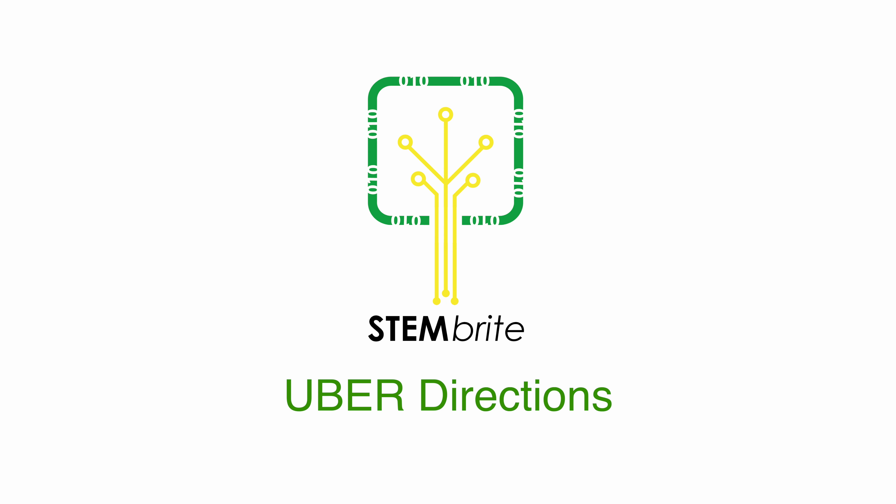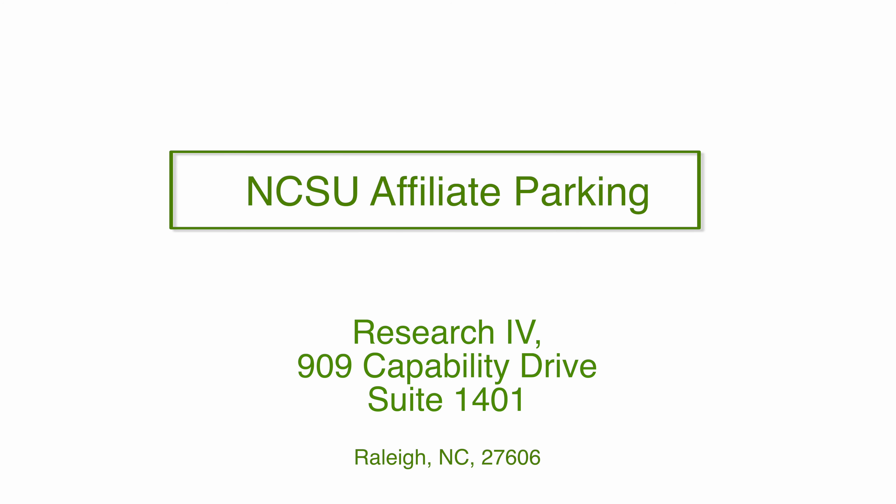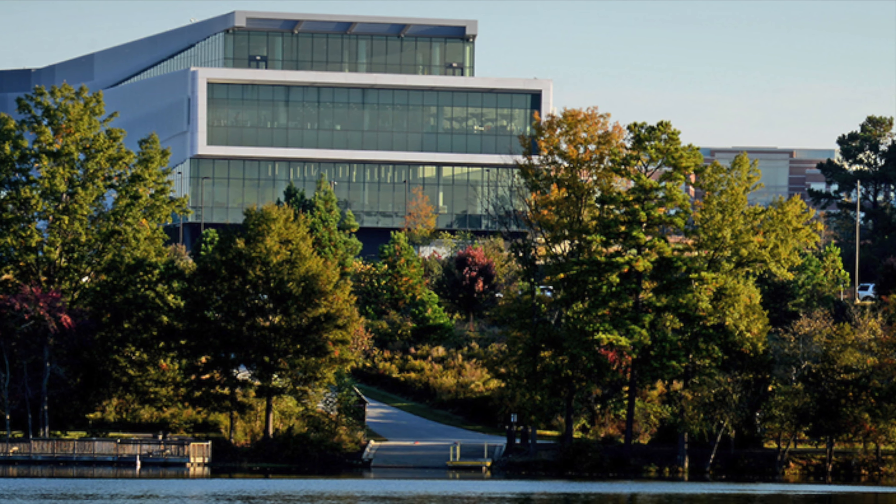Directions to Stembrite Studio for visitors arriving by Uber. Stembrite Studio is located in Research Building 4 at 909 Capability Drive, Suite 1401 on North Carolina State's Centennial Campus.